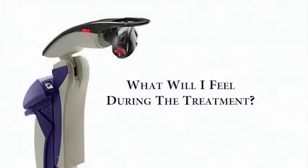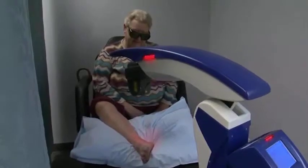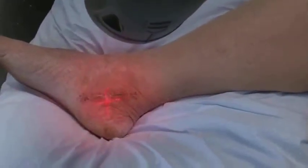What will I feel during the treatment? As a patient, you feel nothing. You don't feel warmth, you don't feel needles jabbing, you don't feel itching — you feel nothing. When I focus the machine, it shines a light, and then you get up and get dressed and you leave. And hopefully after that, you feel better.